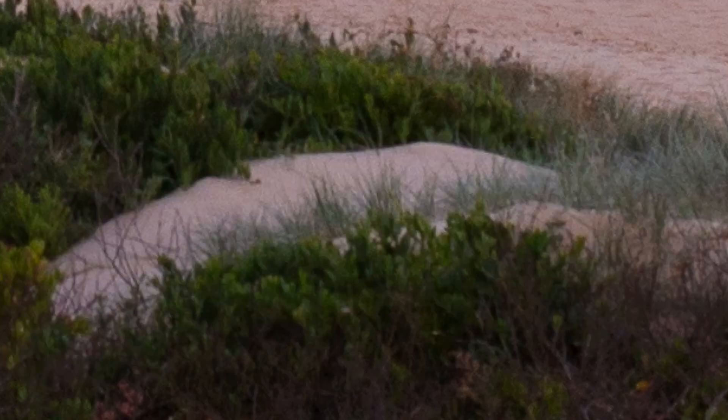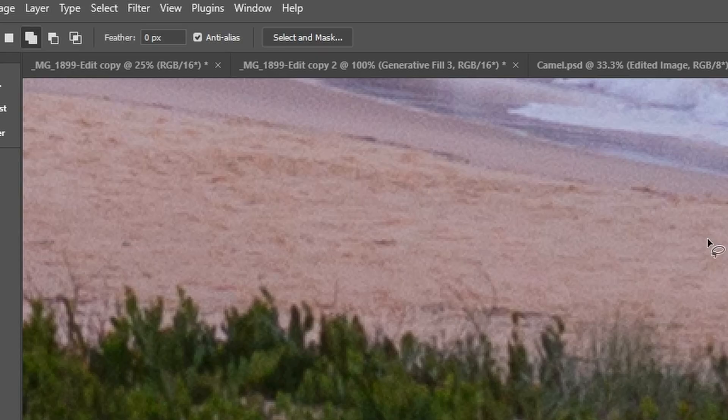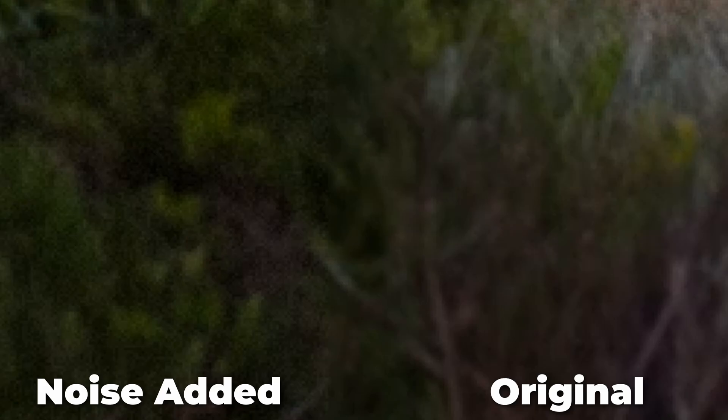With that said, there is a problem you'll need to avoid, otherwise those new generated areas may stand out like a sore thumb. If you zoom right in on the image you can see how smooth and clean the new pixels are compared to the original image just behind it. Even with the best cameras there's always likely to be a little bit of noise in the image, so to make the generated pixels match, you're going to want to use an Add Noise filter on the generated pixels to just rough them up a bit so they match and blend in with the original.